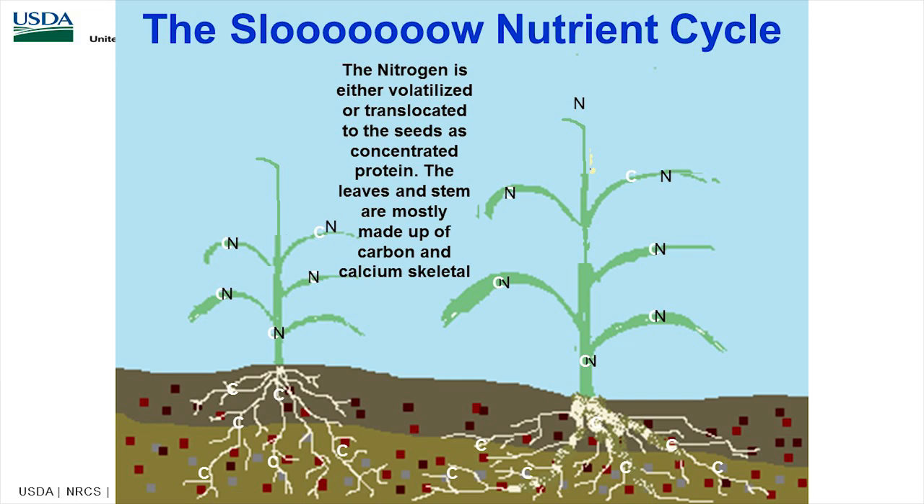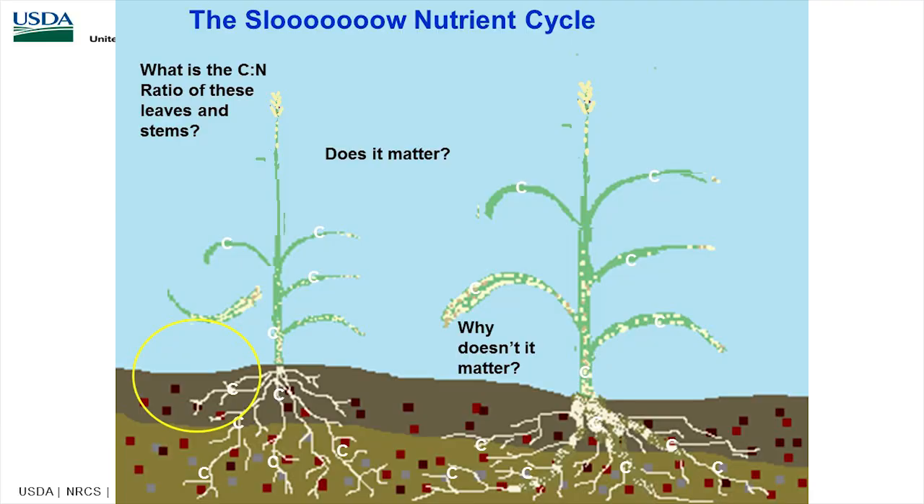Now let's talk about the slow nitrogen cycle — the opposite problem. If we grow our grass and don't graze it, like CRP, as the plant matures it goes from nitrogen-rich to carbon-rich as it sets seed, putting all the nitrogen into the seed and making the leaves more carbon-based. As plants get mature, they get much more lignin — less palatable. That's why we want to keep grass in the vegetative stage to encourage tillering.